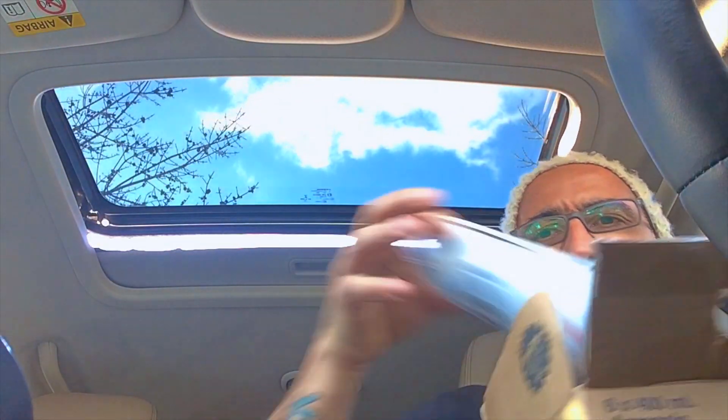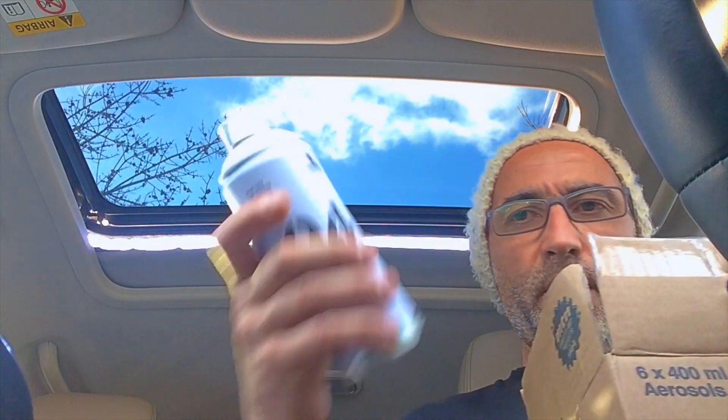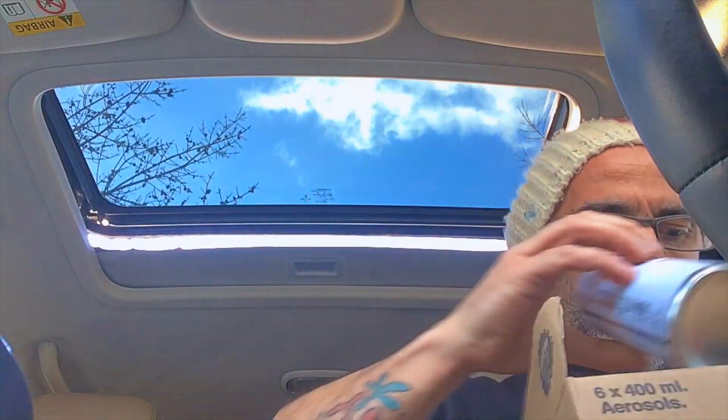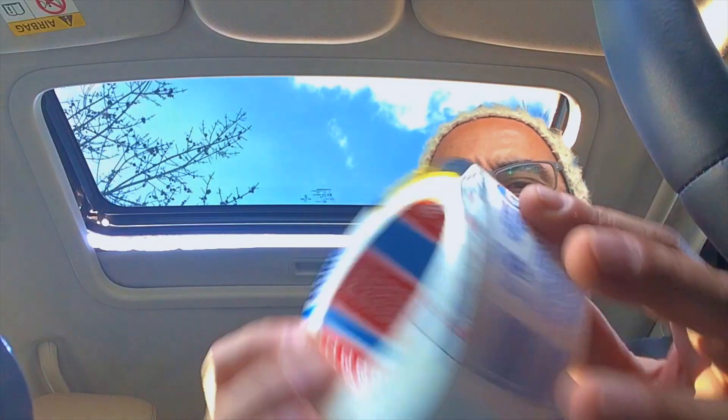I bought the red one — this. And I have the white one. And I have the black one. This tape, from Tessa.